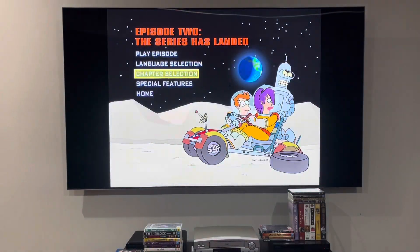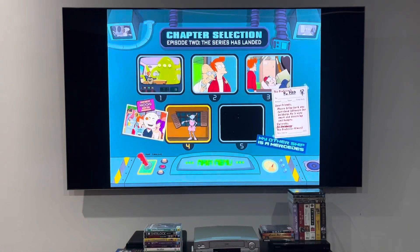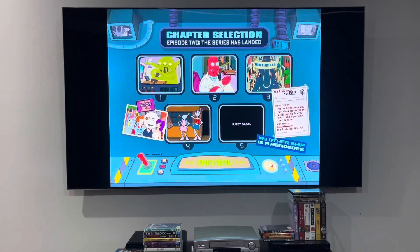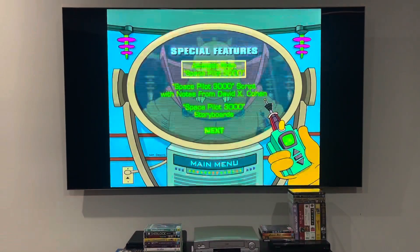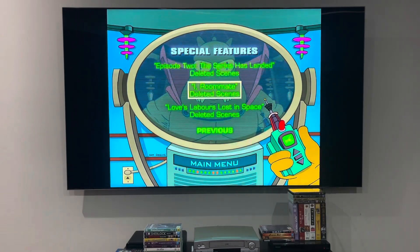I'm going to be showing you the chapter points. There's five of them. And I'm going to be going back to the main menu. And now I'm going to be showing you the special features. It's definitely the same as Space Pilot 3000.